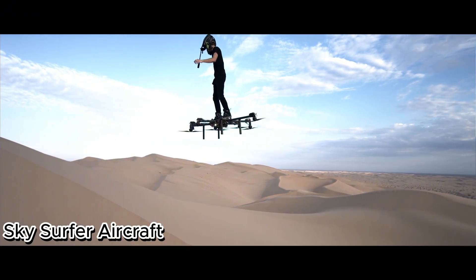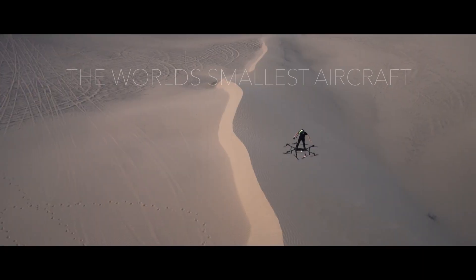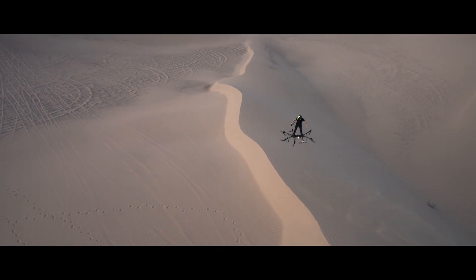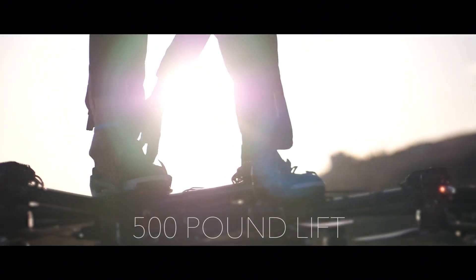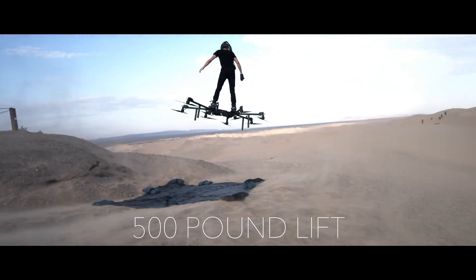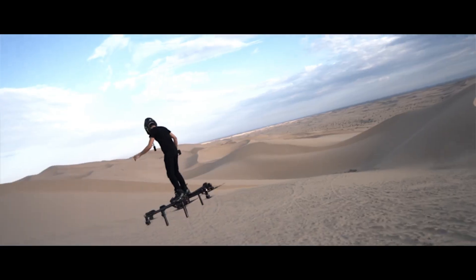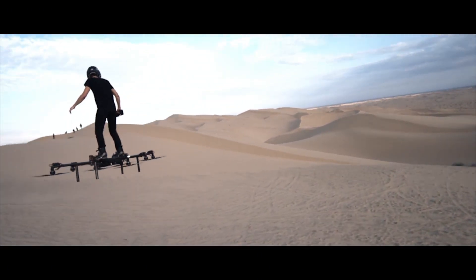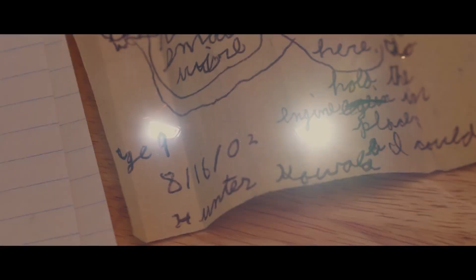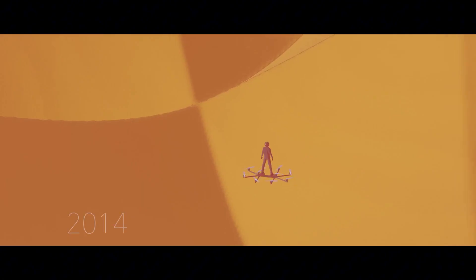The Sky Surfer Aircraft — the future of personal flight. Imagine soaring across the sky like a bird. Known as the original and most functional hoverboard, this compact electric personal aerial vehicle is small enough to fit in a suitcase, yet powerful enough to transform the way you travel. With a top speed of 60 miles per hour and a 20-minute flight time, the Sky Surfer is agile, stable, and incredibly fun to fly.